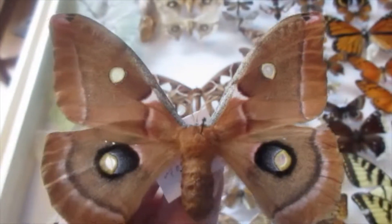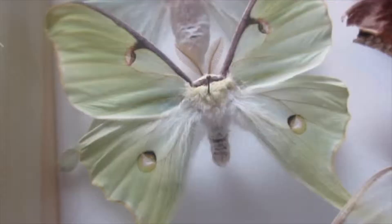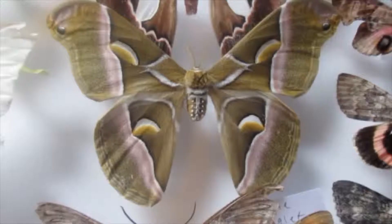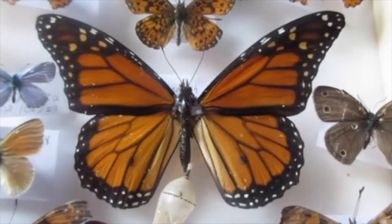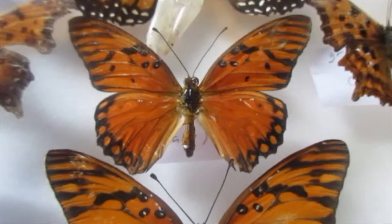Hello there and welcome to Isaac's nature channel and entomology. This is Enterena Polyphemus, Actias Luna, Samia Cynthia, Papilio Cresfonte, Dionys Plexipes, Linphalis Antiopa, and my favorite, Agraulis Vanillae or the Gulf Fritillary.